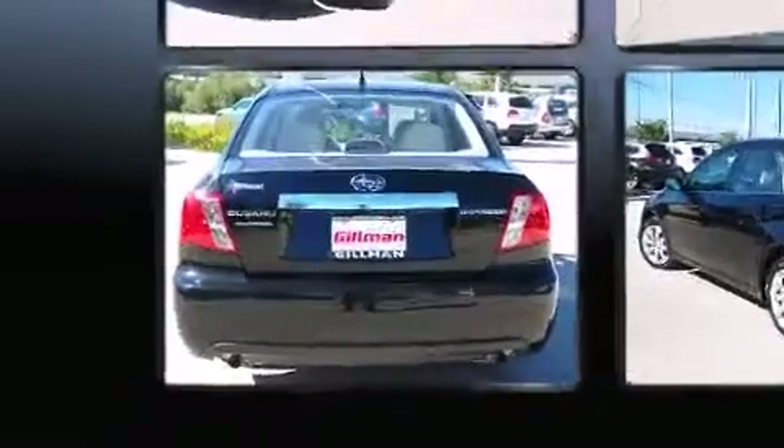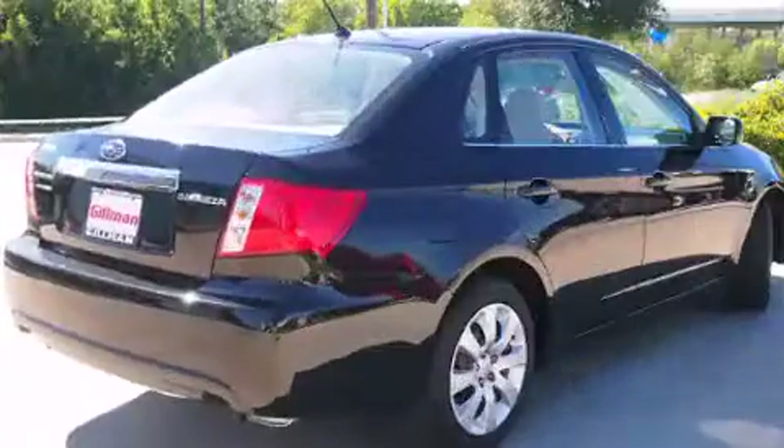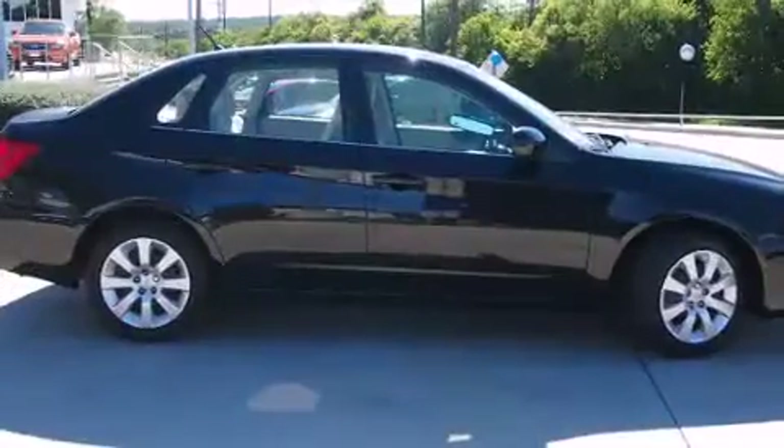It's equipped with tons of terrific amenities, but it won't break your budget — like all-wheel drive, variably intermittent wipers, a trip computer, and air conditioning.